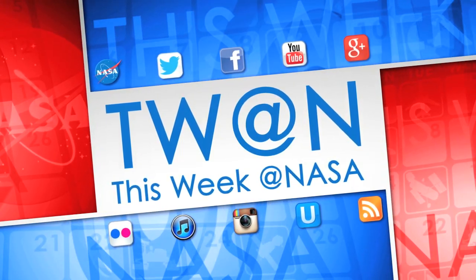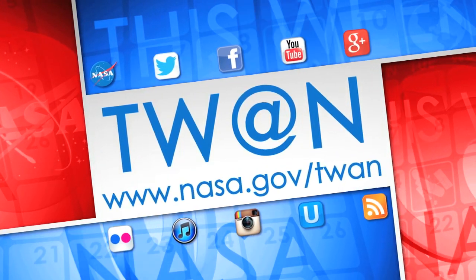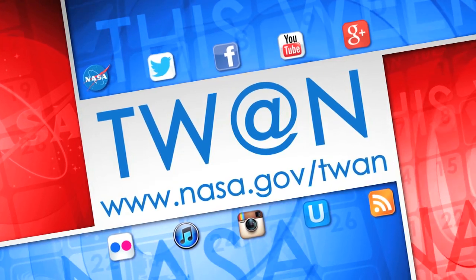And that's what's up this week at NASA. For more on these and other stories, follow us on social media and visit www.nasa.gov/torm.